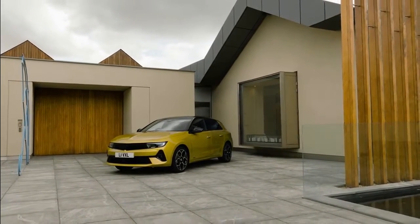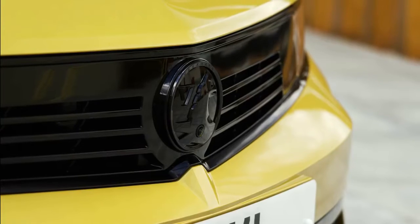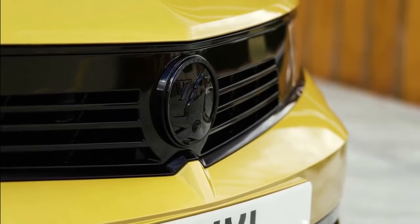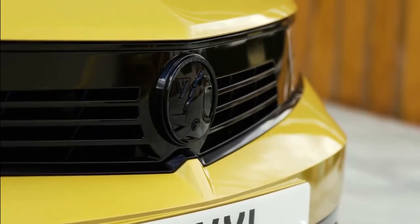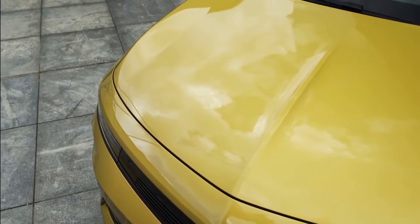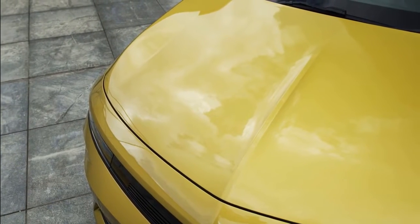The Pure Panel digital interior ensures a detoxed and simplified driving experience. Available with an efficient plug-in hybrid e-version, the All-New Astra is available to order now from £23,275, with first deliveries expected in Q1 2022.